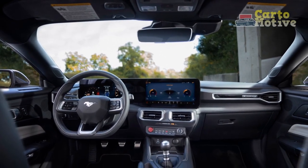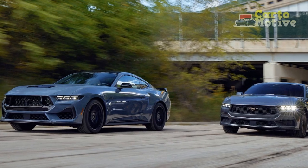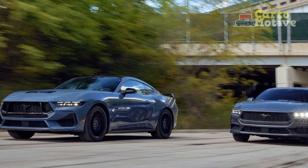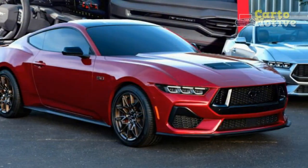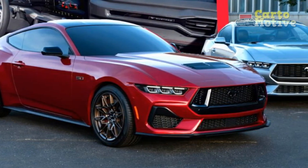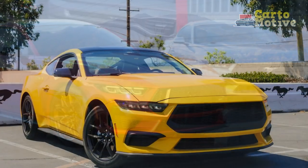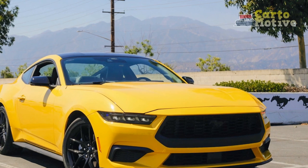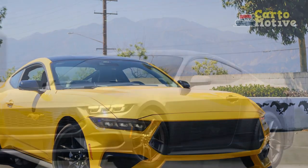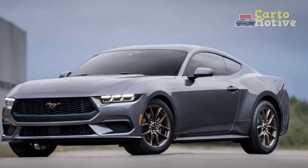Performance of the 2024 Ford Mustang EcoBoost: striking the balance between power and efficiency. The 2024 Ford Mustang EcoBoost demonstrates an intriguing shift in the automotive landscape, showcasing that power and efficiency can coexist harmoniously. This iteration of the iconic American muscle car challenges conventional notions by embracing a smaller displacement engine while still delivering an exhilarating and engaging driving experience.